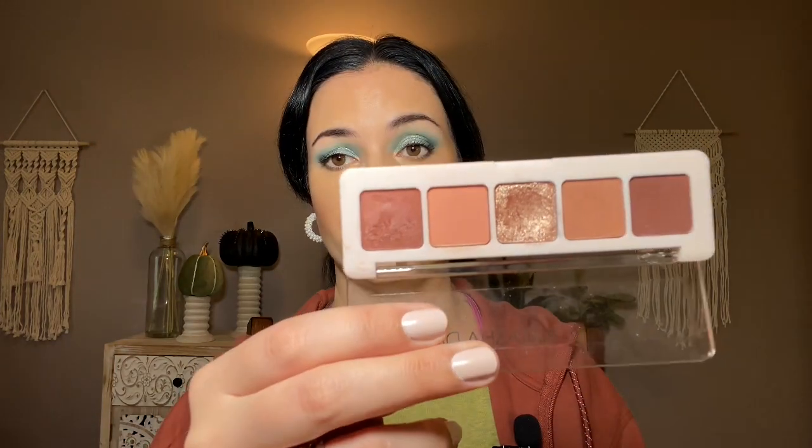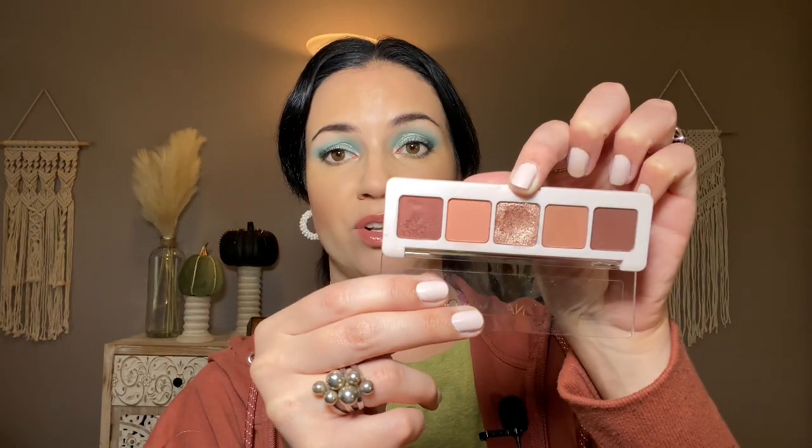I haven't repurchased the Bare Minerals Mineral Veil in a while because I've been using this No7 powder and the Elf Halo Glow, but the Mineral Veil was the original one that made me realize a powder could actually work on my under eye. I also put three palettes in this project with a usage goal of rotating through each of them five times. The Natasha Denona Mini Biba was one of them and I ended up using it a lot more than five times. I love this palette so much — the metallic in the middle is stunning and the cream-to-powder formula is so impressive.